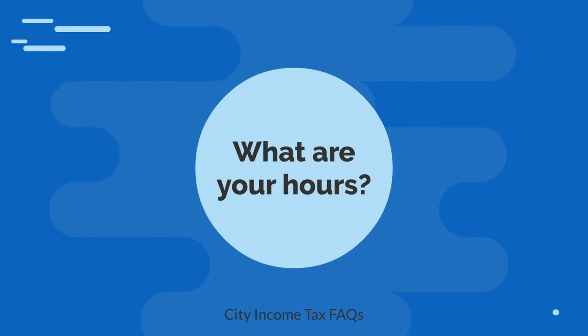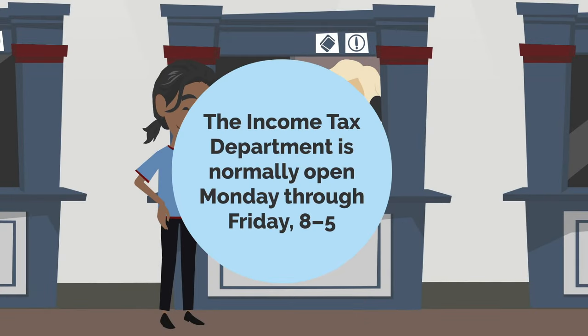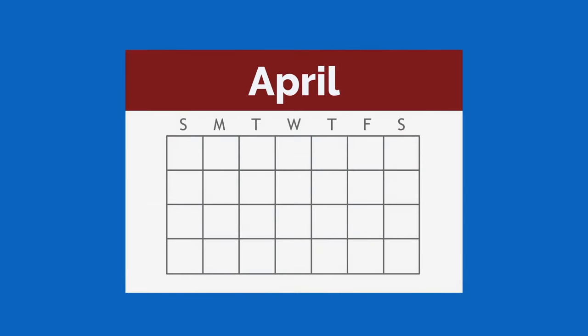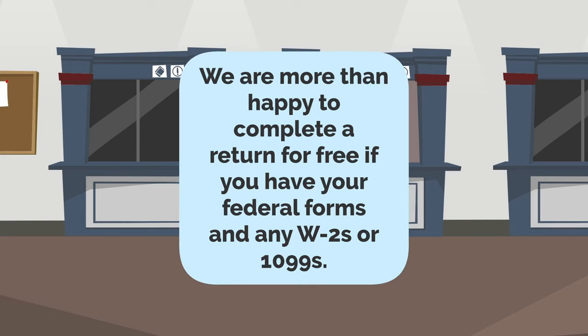What are your hours? Although the Income Tax Department is normally open Monday through Friday, 8 to 5, we know how tricky taxes can be. For all of April, we have extended hours. We'll be open until 7pm every Wednesday and from 8am to 2pm every Saturday in April. We are more than happy to complete a return for free if you have your federal forms and any W-2s or 1099s.